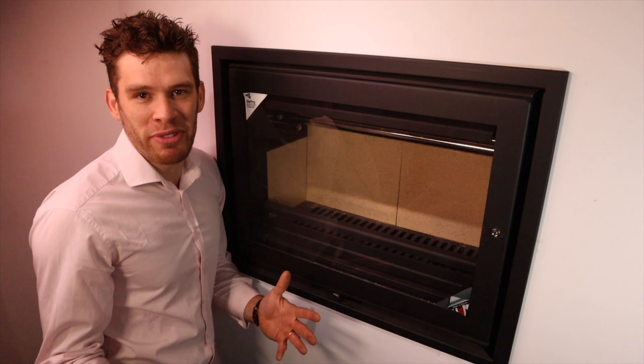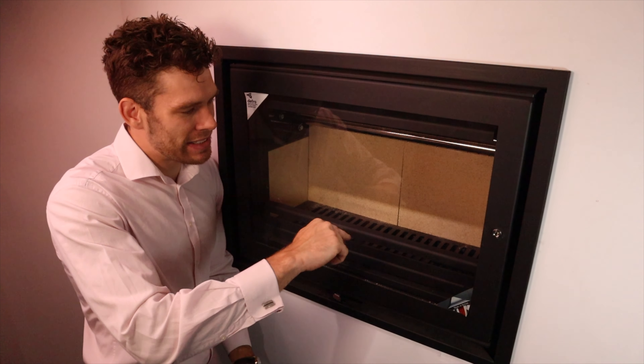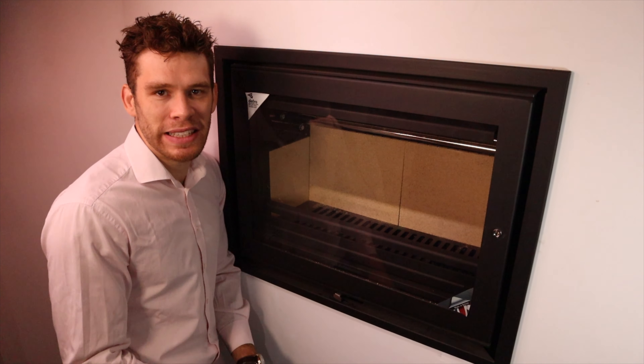And this one is a bit of an in-between. We've got a grate, we've got an ash pan, but the grate itself doesn't move — it's completely static.